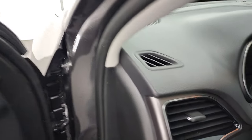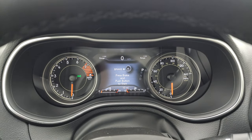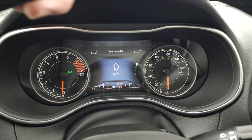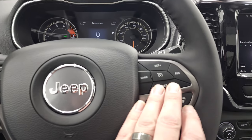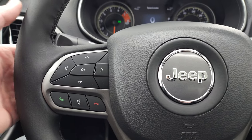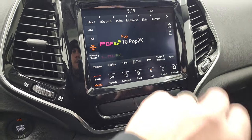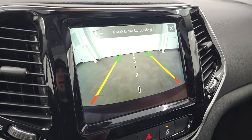Let's pop inside and check out the instrument cluster and radio. You get a 7-inch LCD digital speedometer — you can change the corners to read miles to empty, miles per gallon, temperature, or time. There's a heated leather-wrapped steering wheel with cruise controls on the right, adaptive cruise controls on the bottom, information center controls, Bluetooth and audio controls on the back. This one has the UConnect 4C radio with factory navigation, AM/FM and SiriusXM capabilities, heated and cooled seat buttons, and you can check your backup camera at any time.